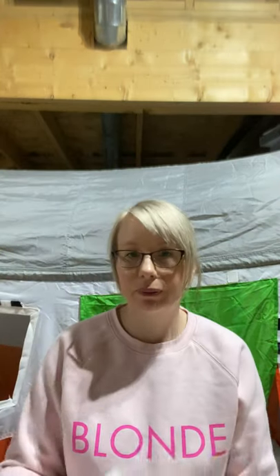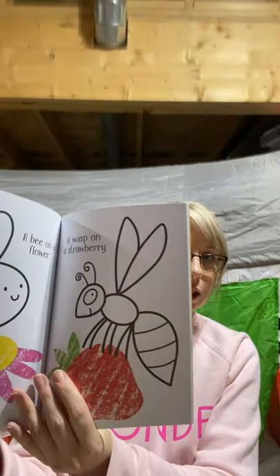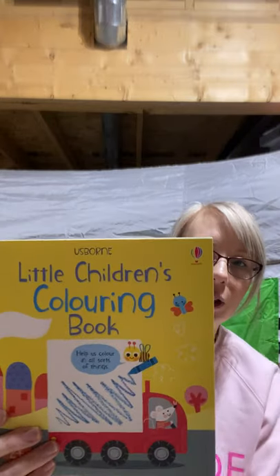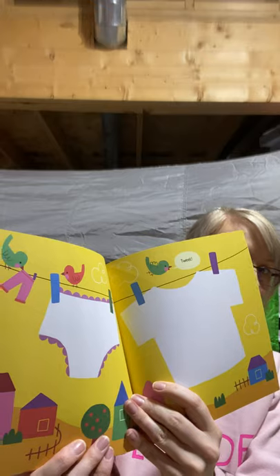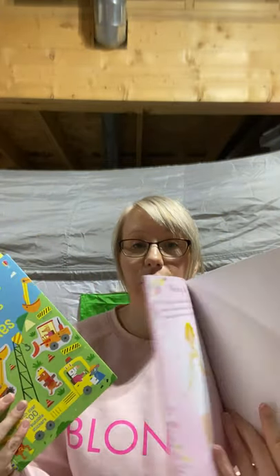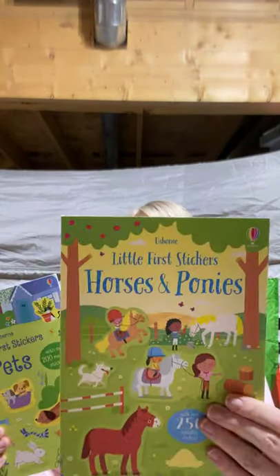We've got first coloring books, which are great — really simple pictures where kids learn to color within lines, and it's not overwhelming to have to color a whole page. There are also little children's coloring books with just a simple part of the page to color. We've got little first stickers and little sticker dolly dressing books — I love sticker books for developing fine motor skills, as kids learn to really manipulate their fingers. Themes include Cinderella, diggers and cranes, horses and ponies, and pets.